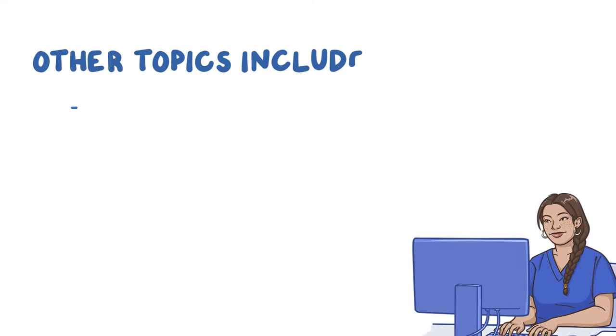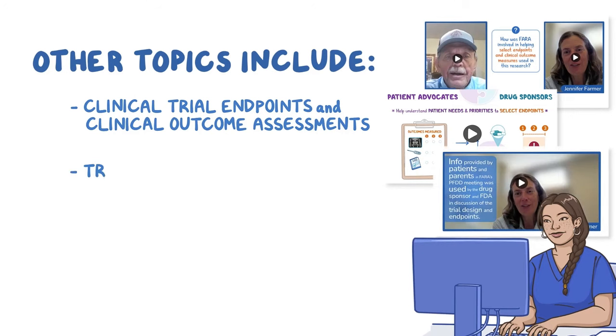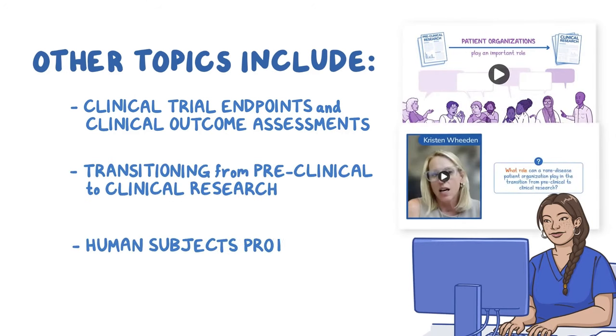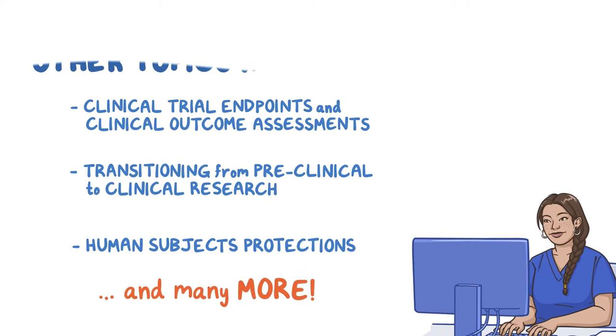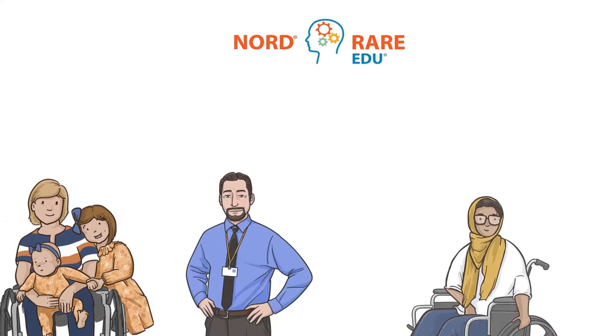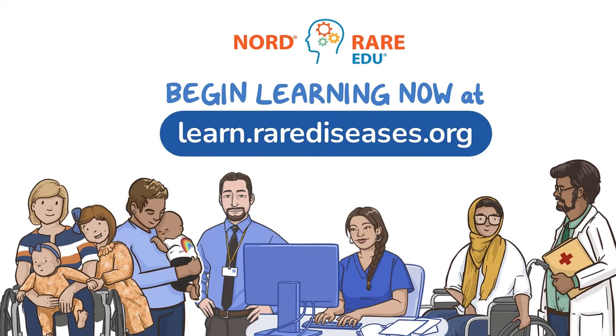Other topics will include clinical trial endpoints and clinical outcome assessments, transitioning from preclinical to clinical research, human subjects protections, and many more. If you would like to advance research and drug development for your community, begin learning now at learn.rarediseases.org.